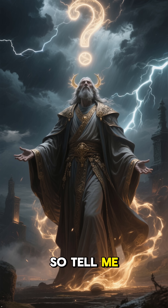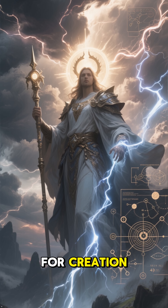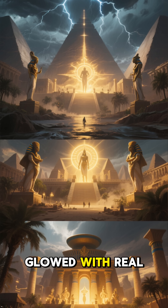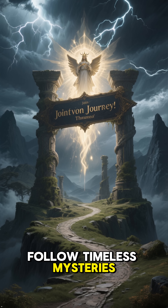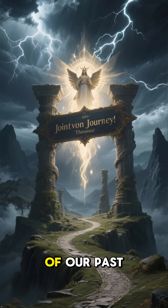So tell me — was the Dendera Light a metaphor for creation, or proof that ancient Egypt once glowed with real light? Follow Timeless Mysteries to keep uncovering the hidden power of our past.